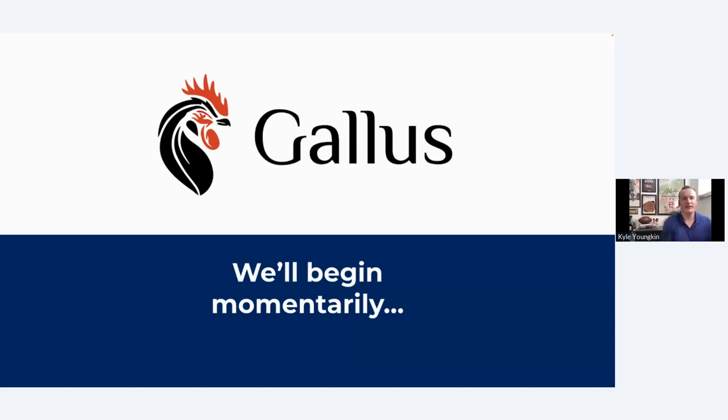Welcome. I'm Kyle Yunkin, Director of Customer Success here at Gallus Golf. With me as always is Matt Caden, our Senior Customer Success Manager. The goal of this webinar today is to get you up to date on everything that's going on and everything that's coming in the next couple of months. By the end of this, we're hoping that you all are going to feel really ready for the 2022 season. So let's get started.